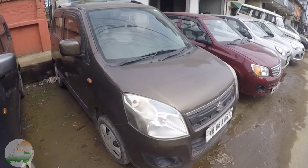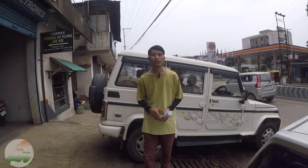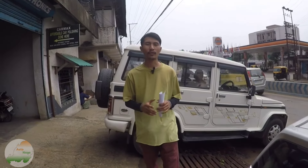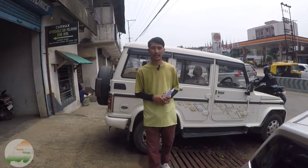Also, K10, this is the Wagon R variant, Bolero Power Plus ZLX variant. Hello guys, I hope you guys have a great day. After a long time, I will come to CarMax.